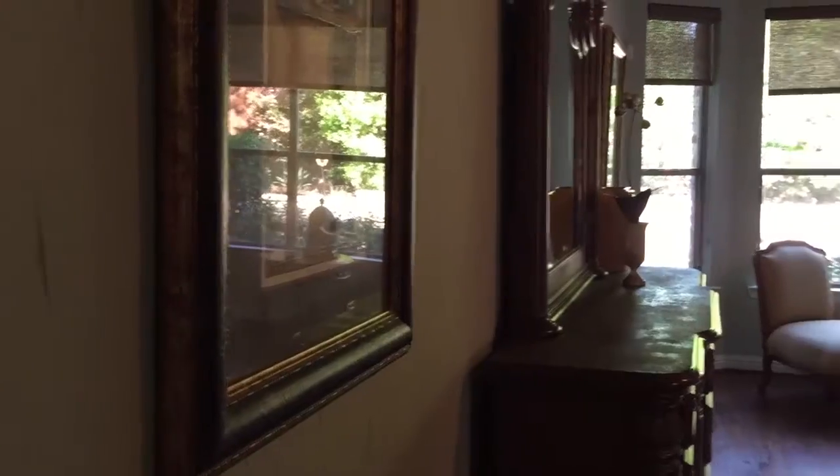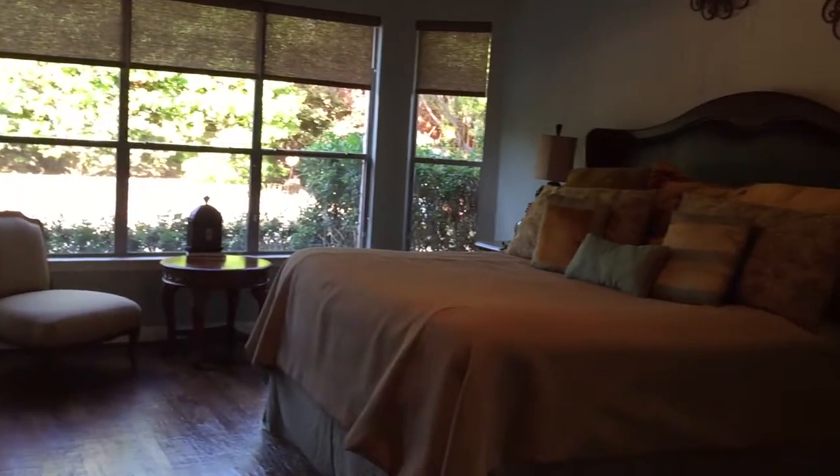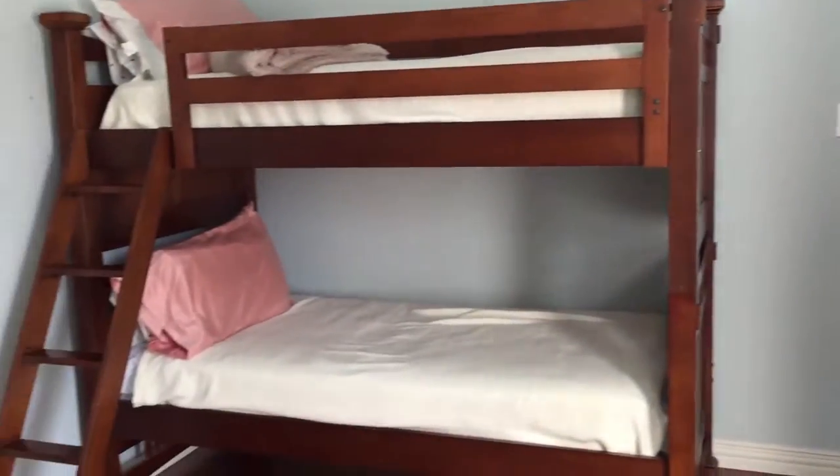And you've just got to see the downstairs master bedroom — it is a total retreat. The other bedrooms are upstairs along with a really nice media room and game room as well.